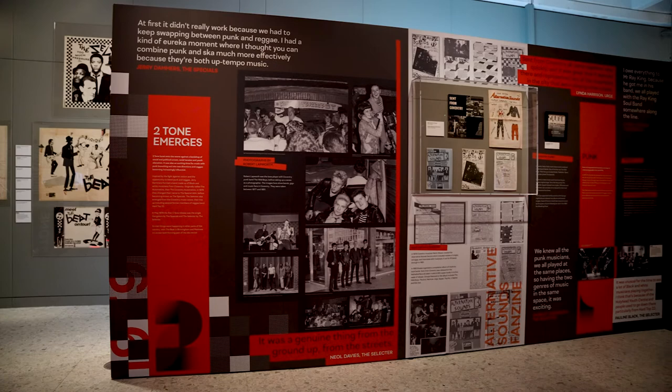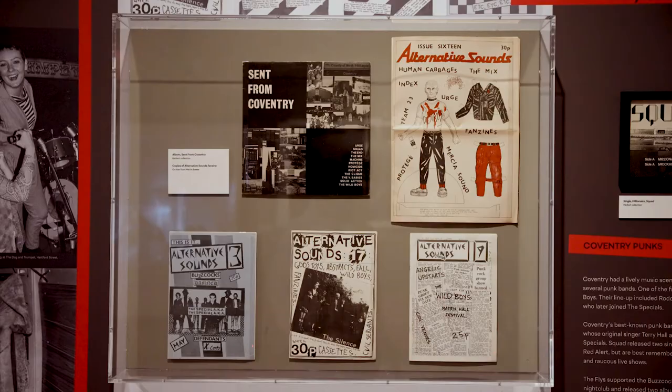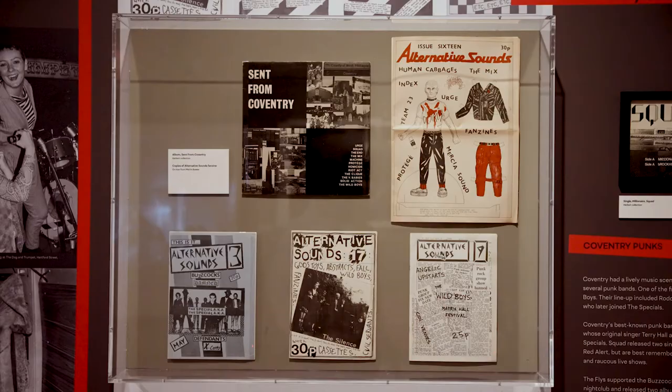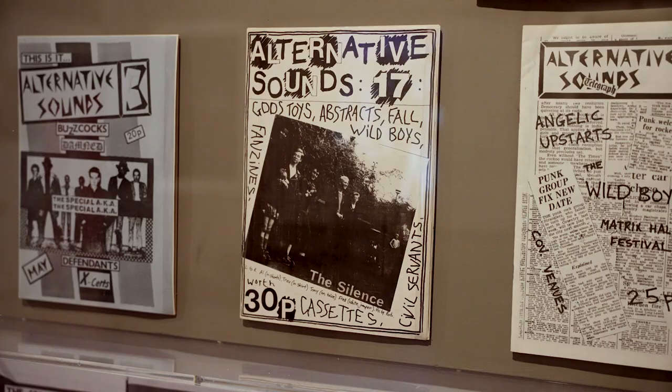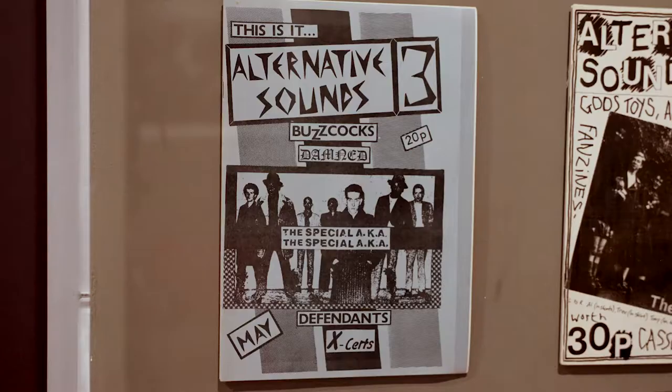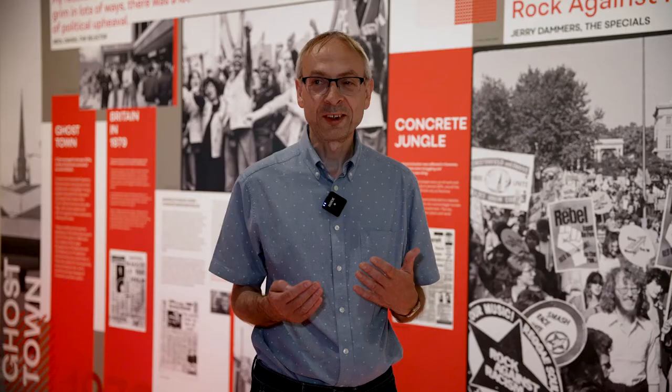In this section we look at the music scene in Coventry at that time — some of the bands who were around, some of whom went on to become very well known like the Specials and the Selector, but also bands who perhaps didn't make it quite as big. One of the things we have on display are copies of the fanzine Alternative Sounds, developed by Martin Bowes, a musician in Coventry, which described the music scene in a lot of detail, with reviews of gigs and articles about the bands — really taking you back to that period and giving a flavour of what was going on musically.